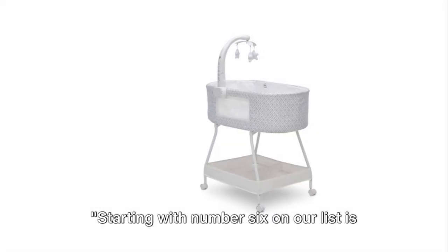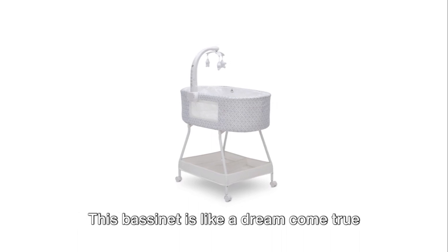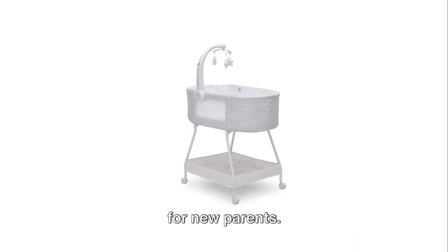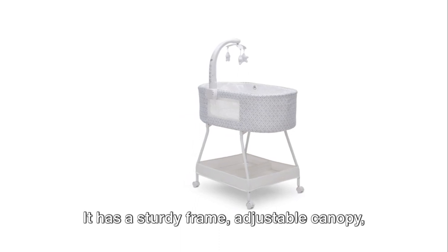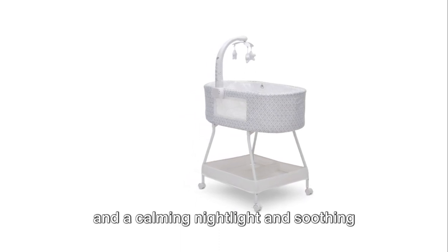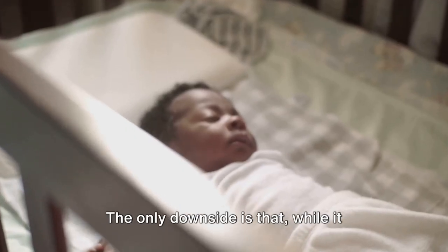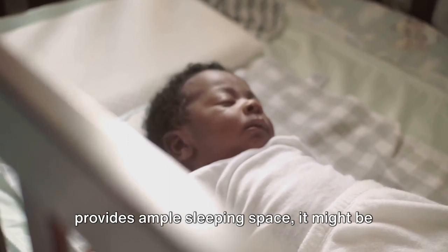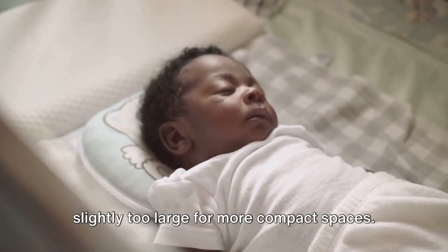Starting with number six on our list is the Delta Children's Sweet Slumber Bassinet. This bassinet is like a dream come true for new parents. It has a sturdy frame, adjustable canopy, and a calming nightlight and soothing lullaby to help your little one sleep peacefully. The only downside is that while it provides ample sleeping space, it might be slightly too large for more compact spaces.